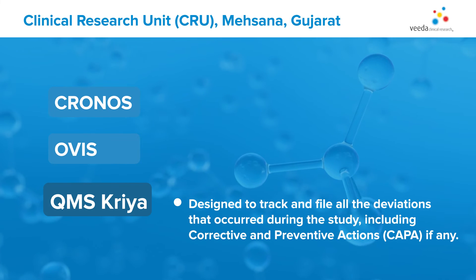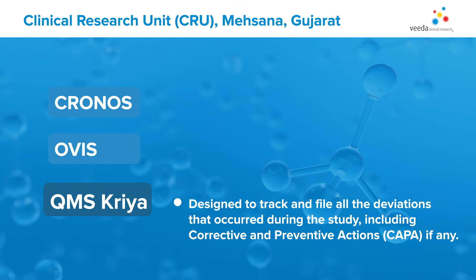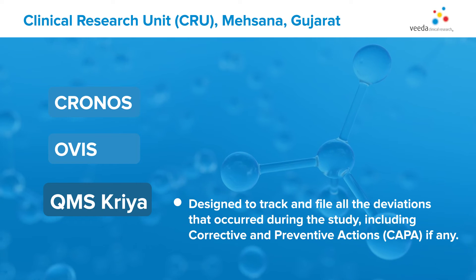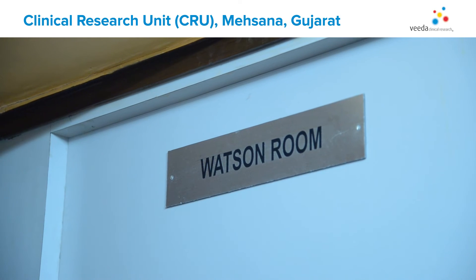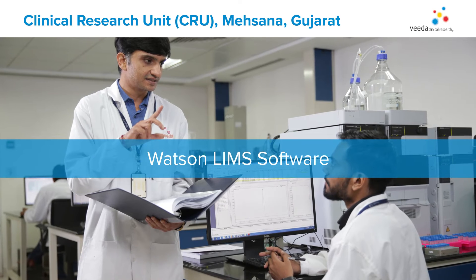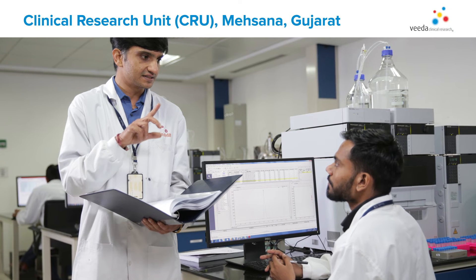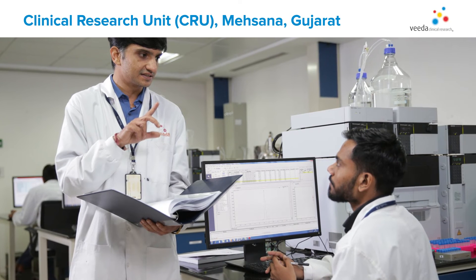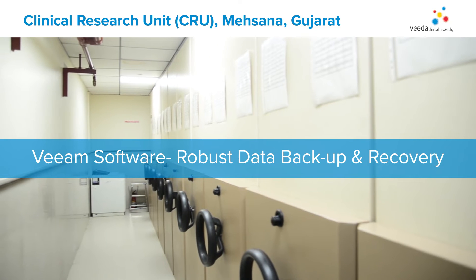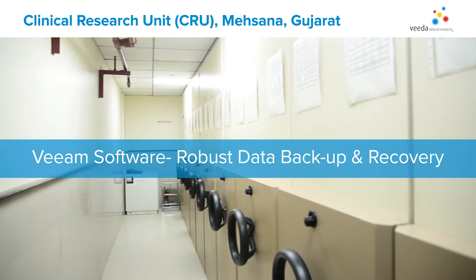QMS CREA software is designed to track and file all the deviations that occur during the study, including corrective and preventive actions. Sample data management is controlled by end-to-end encrypted Watson-LIMS software, where all the samples are bar-coded before storage to avoid any operational deviations. Our archival system and VM software help us with robust data backup and recovery.